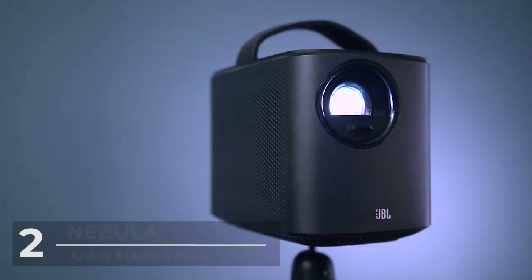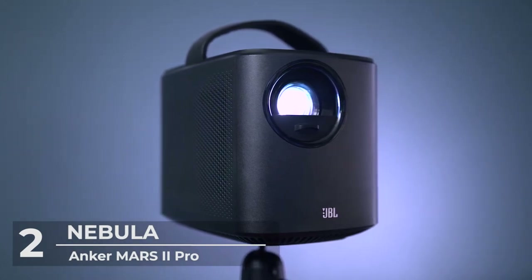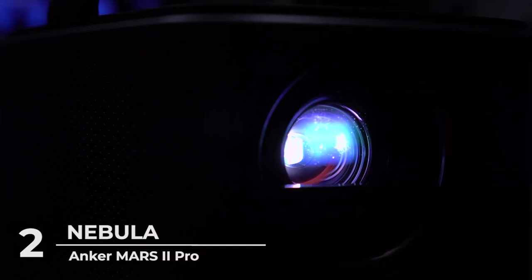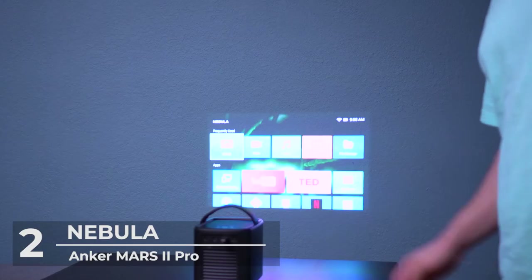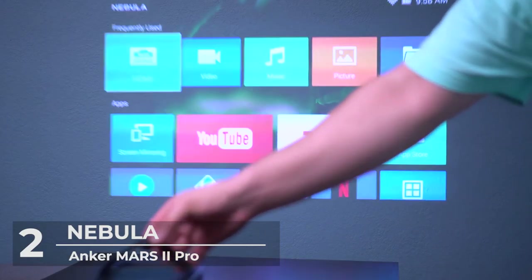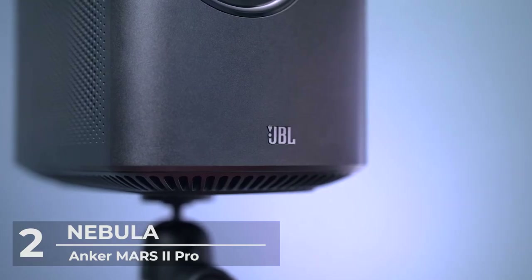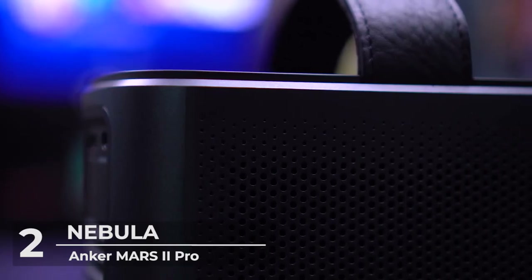Number 2: Nebula by Anker Mars 2 Pro 500 ANSI Lumen Portable Projector. When it comes to projectors, brighter is better. This projector gives you all the brightness you would ever need. It's designed with a DLP IntelliBright technology which projects a radiant 500 ANSI lumen image for razor-sharp 720p and breathtaking video clarity.